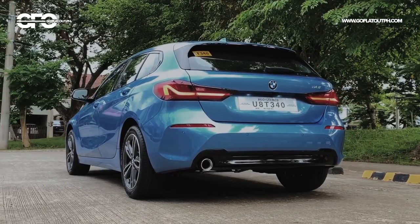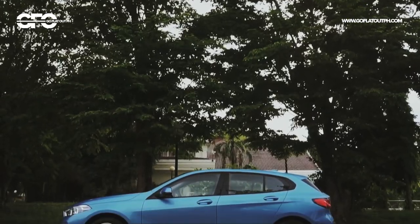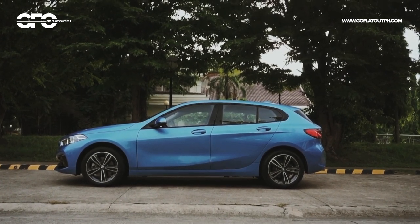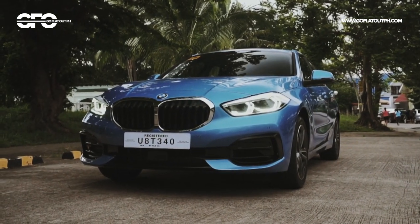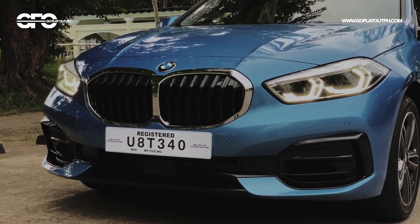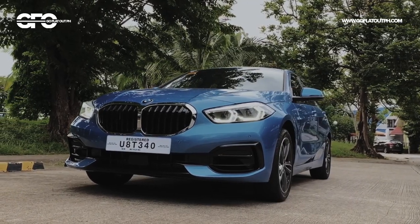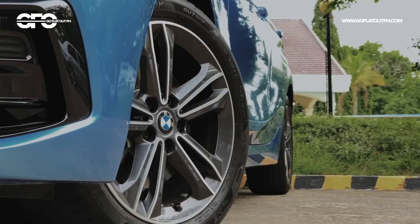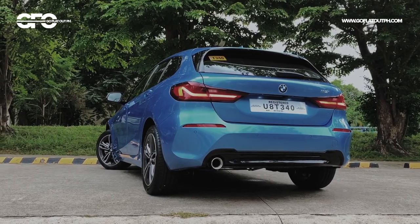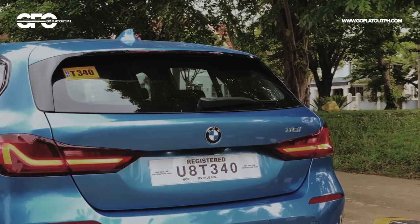First, let's talk about its design. Because this new BMW 1 Series is now front-wheel drive, it no longer needs a long hood, since front-wheel drive cars usually have their engines mounted transversely. The short hood isn't what you'd normally expect in a BMW, but the 1 Series still looks good — there's a large kidney grille up front, hexagonal LED daytime running lights, and sporty front bumpers. As the Sport variant, it gets 17-inch two-tone alloy wheels. Moving towards the back, you'll see BMW's signature Hoffmeister kink at the rear windows, wide LED taillights, and a sporty rear bumper.